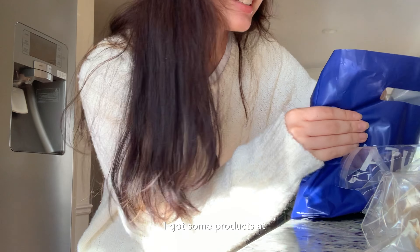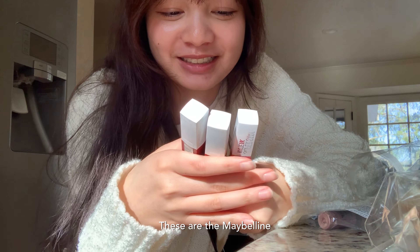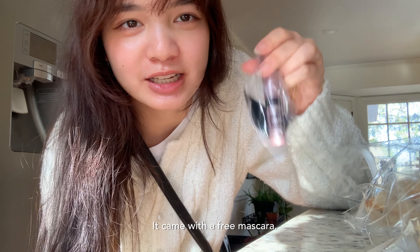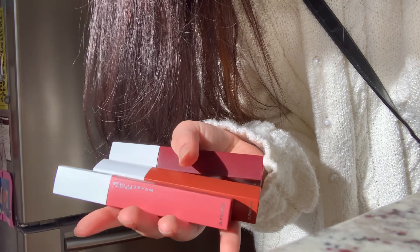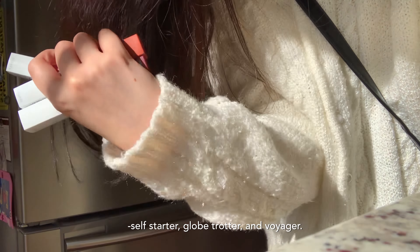I got some products at Ulta — I love Ulta! These are the Maybelline Superstay Matte Ink ones; apparently they're really good so I got them, and then they gave us a free mascara. I'm gonna try them — I got three different shades: Self-Starter, Globe Trotter, and Voyager.